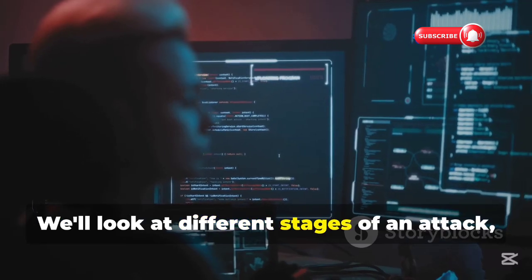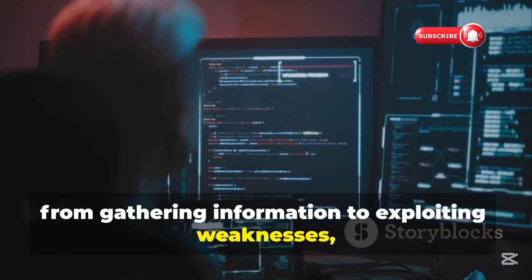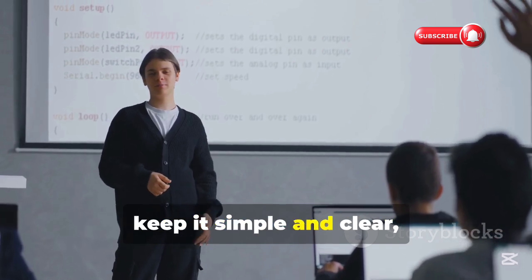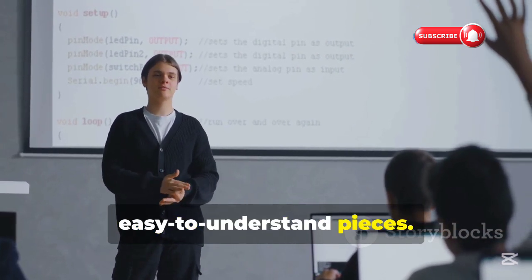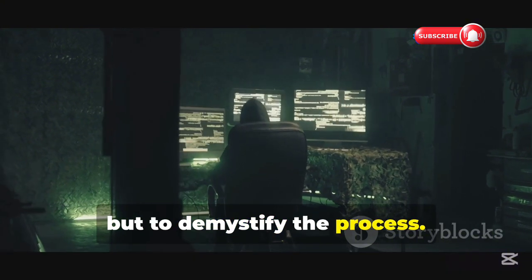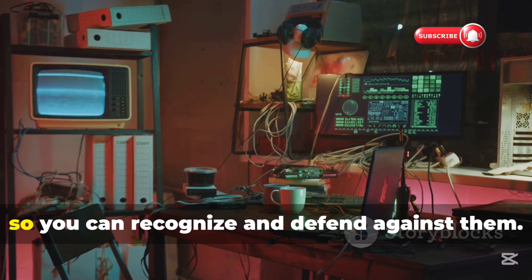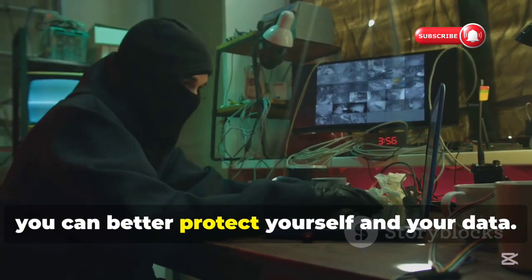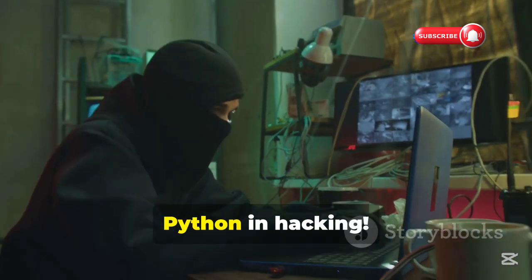We'll look at different stages of an attack, from gathering information to exploiting weaknesses, and see how Python fits into each stage. The goal here isn't to teach you how to hack, but to demystify the process — to understand the tools and techniques hackers use, so you can recognize and defend against them. With this knowledge, you can better protect yourself and your data.